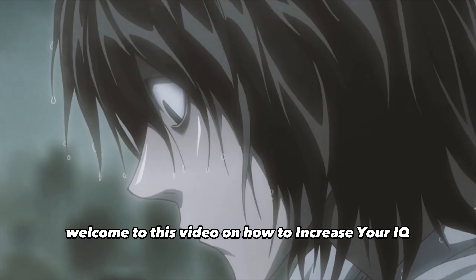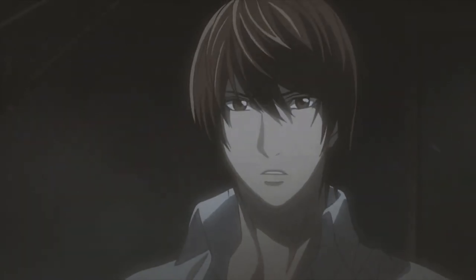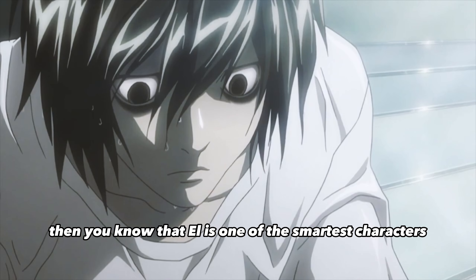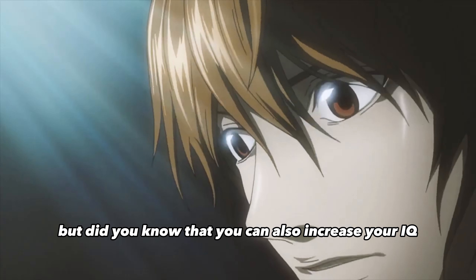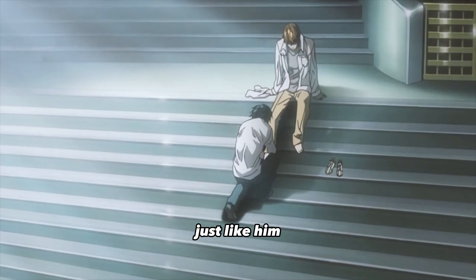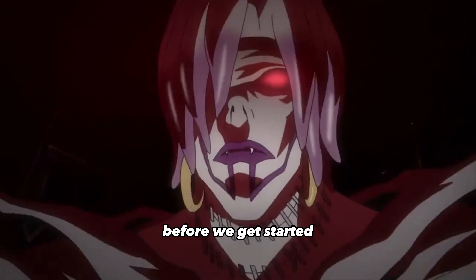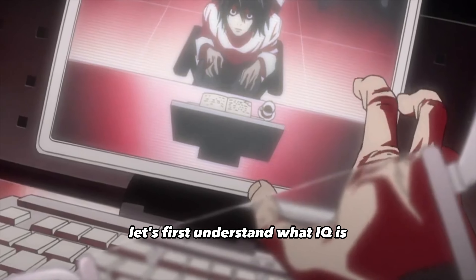Welcome to this video on how to increase your IQ like L from Death Note. If you're a fan of the anime, you know that L is one of the smartest characters in the series. But did you know that you can also increase your IQ just like him? In this video we will discuss actionable steps that you can take to improve your IQ.